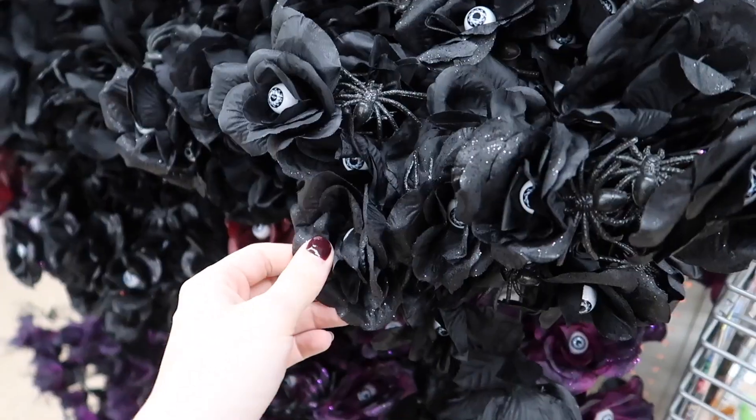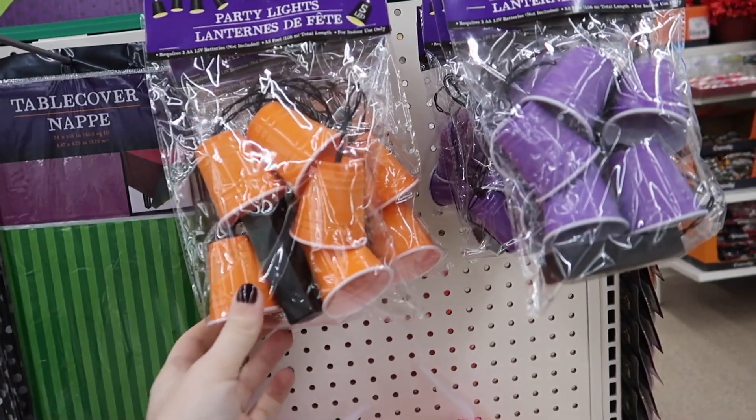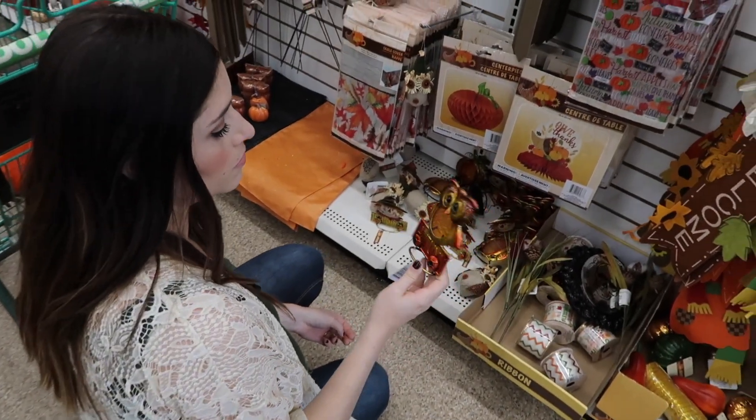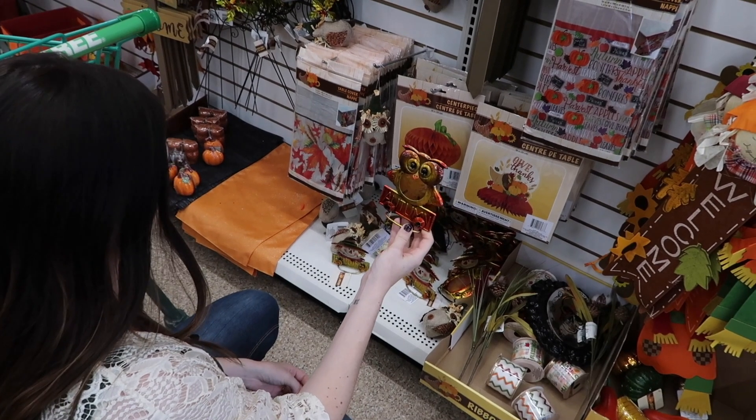They've got these creepy eyeballs on them. These are adorable — they're little lights and they look like little solo cups. And what is this? Snow? Like, is it decor or is it supposed to do something?